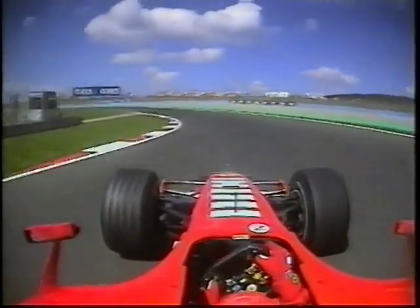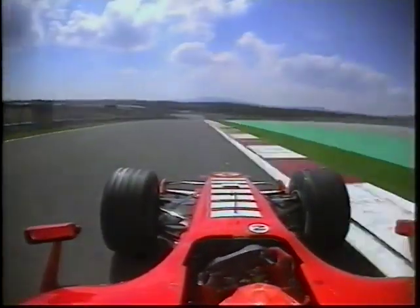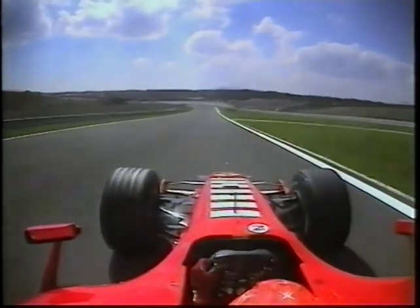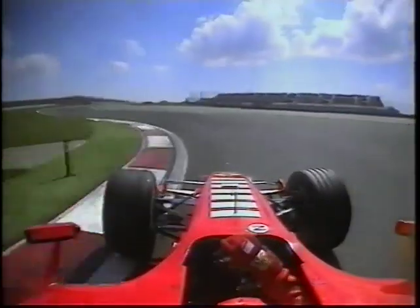180 miles an hour on the way in — you must kiss the next three apexes at 160 miles an hour. Traction control helping him apply exactly the right amount of power for a clean exit down the hill. 180 miles an hour towards Turn 9, which is very wide — carry a lot of speed through there.